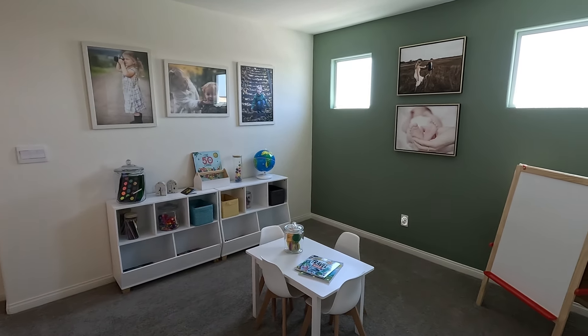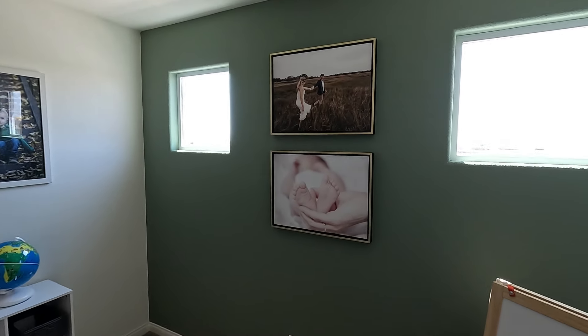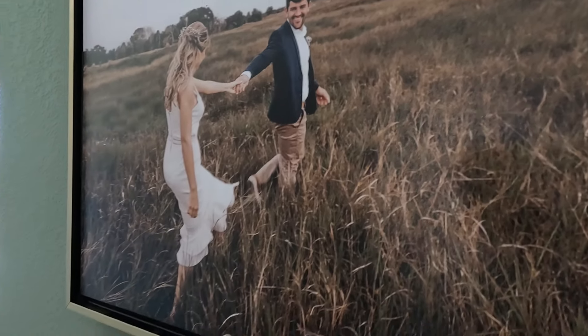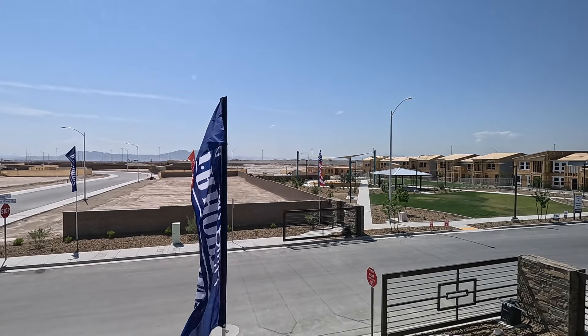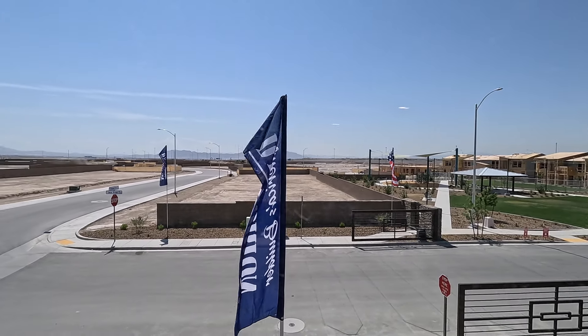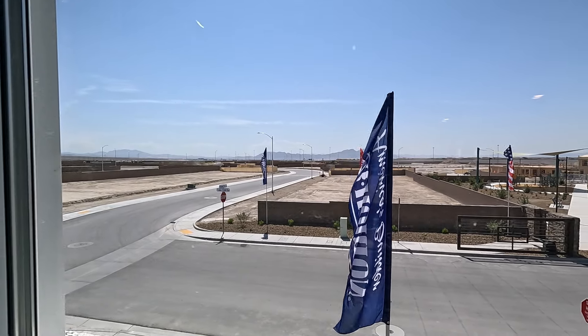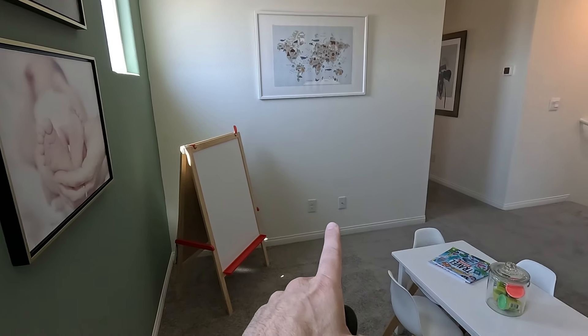Open to below, and what a cute loft. This is kind of like your kids' art room — put all your memories on the wall. Welcome to North Las Vegas, Heartland Master Plan community, right by Aliante. It looks like we have some coax cable down here.